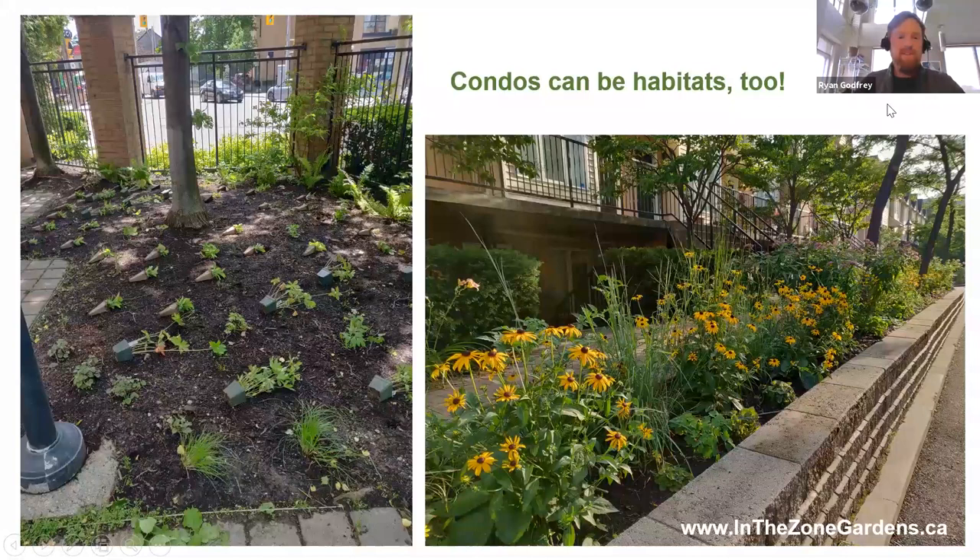My balcony garden ended up spilling out into the condo grounds. I got onto the condo board's landscaping committee and convinced them to plant about 500 native species in our little courtyard just outside and our raised beds. It's been a full year since they've been in the ground and they're coming up wonderfully, attracting a ton of pollinators. I had my first monarch butterfly on the condo premises last year while this boulevard was blooming.